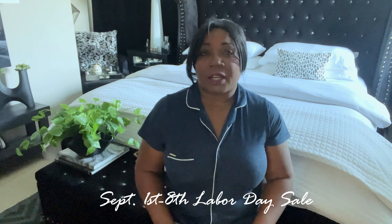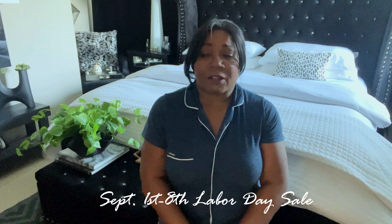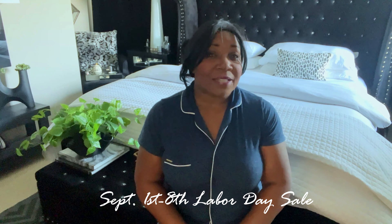I want to thank Brooklinen for sponsoring today's video. They are having a Labor Day sale — you have until September 8th to get 20% off any bundle or any item you choose between September 1st and September 8th. So if you need a new sheet set, make sure you go check out Brooklinen. Now let's get back to how to make your bed look and feel luxurious — giving you that Lux for Less hotel feeling.